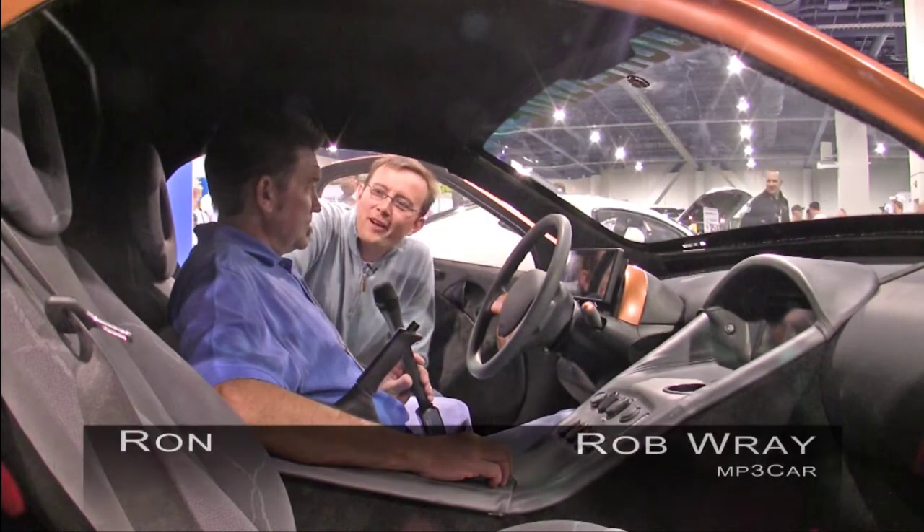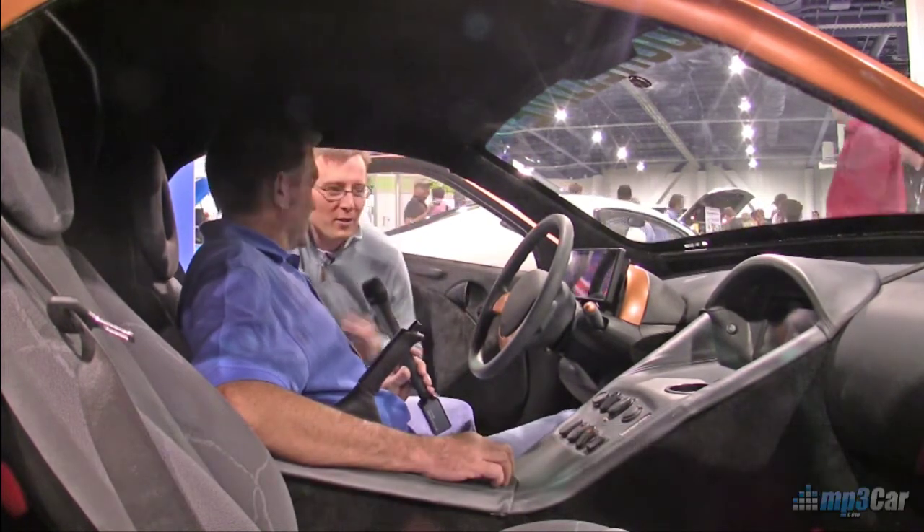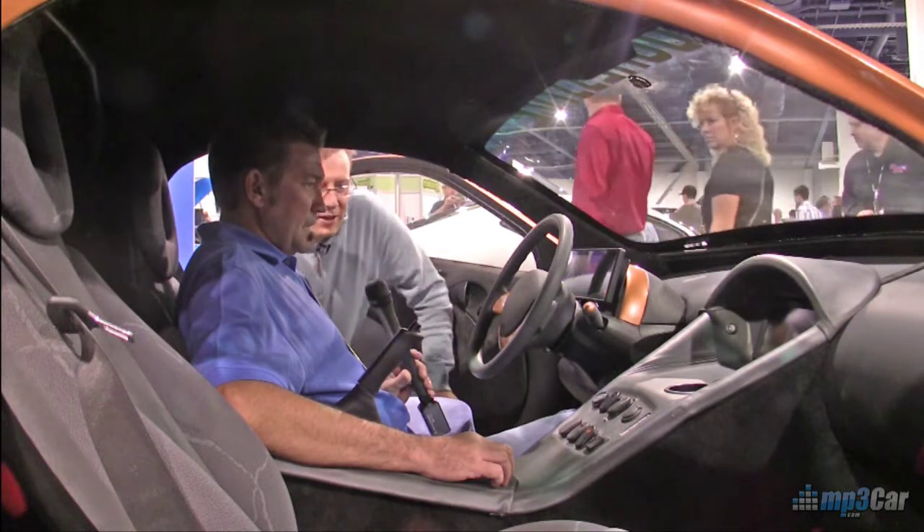Hi, my name is Robert Gray with MP3 Car. I'm here with Ron and we're at the XPRIZE booth, and we're in the Wave 2. That's correct. Tell us a little bit about the electronics in here that makes this go.